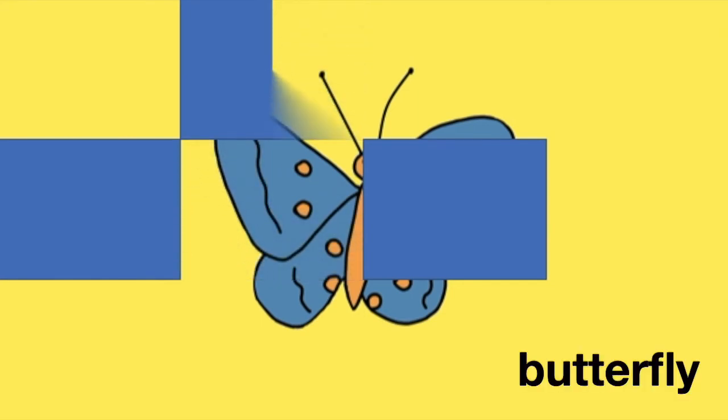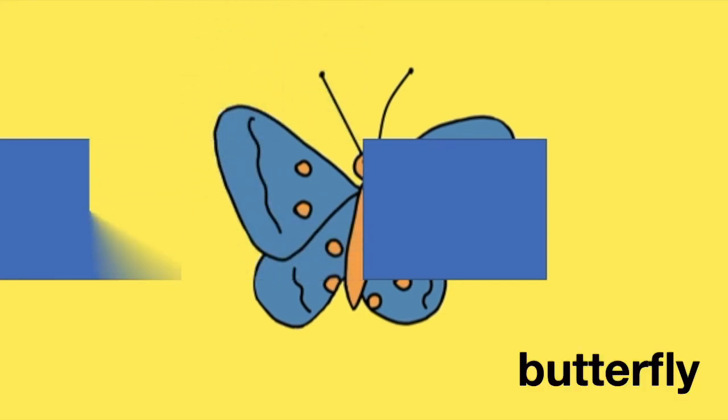And what is hiding here? Yes, it's a butterfly.